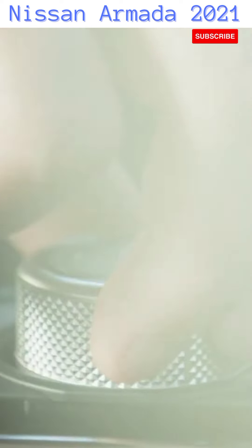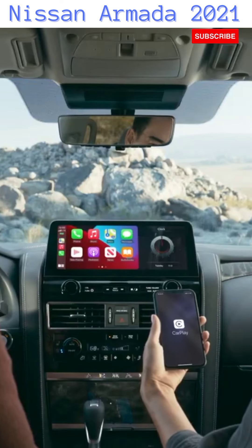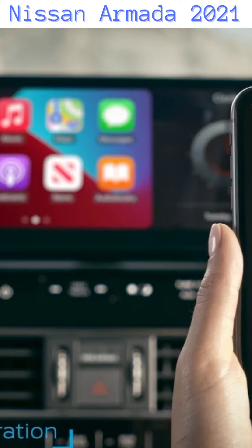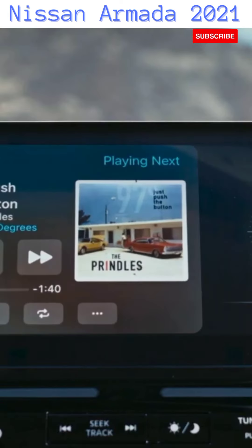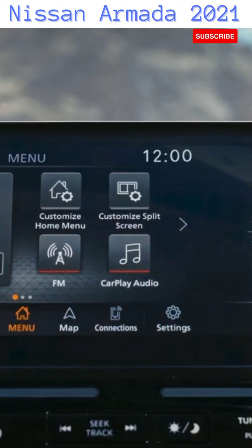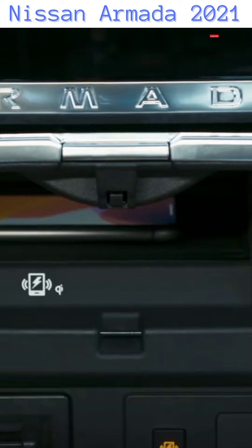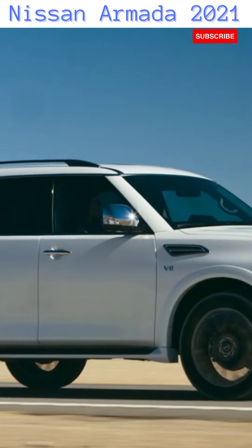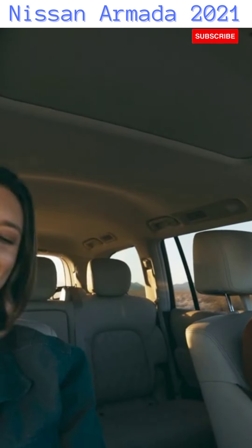The new Armada offers available premium technology to keep up with your fast-paced digital life. Wireless Apple CarPlay makes your Armada an extension of your compatible iPhone with your apps, music, and messaging. And the high-definition touch screen is over a foot wide. There's also wireless charging and plenty of USB ports to plug into. The 13-speaker premium Bose audio system uses audio pilot technologies.